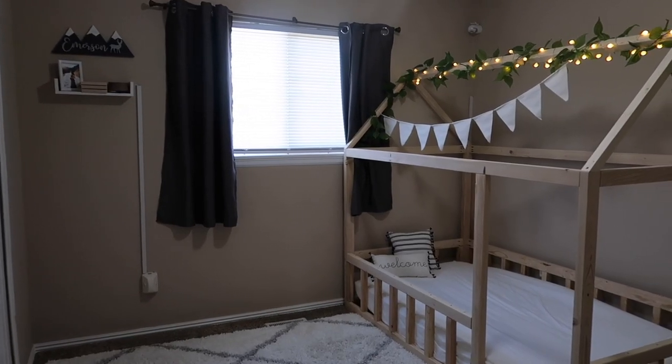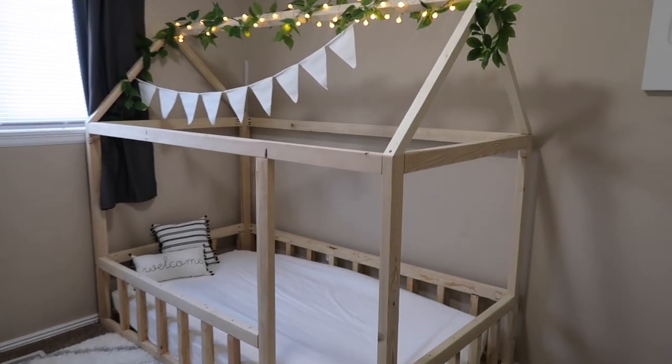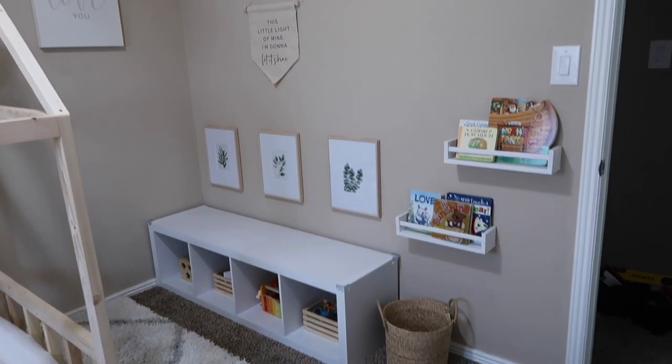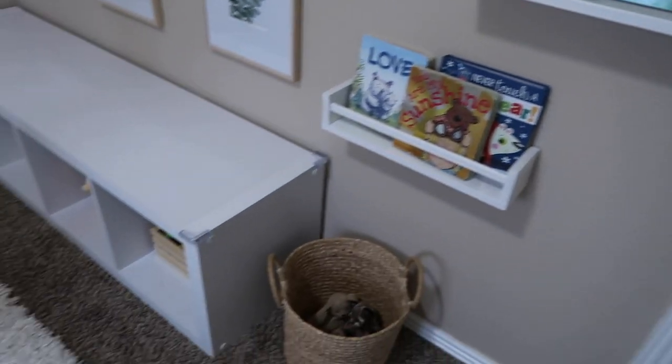This is the new overview of Emerson's room. The bed is absolutely my favorite part, and then his new play area in the corner. I'm going to go more detailed and show you every little thing we did differently in here.